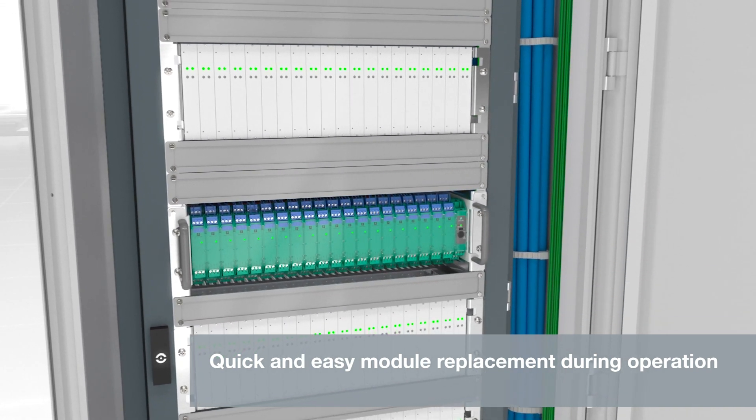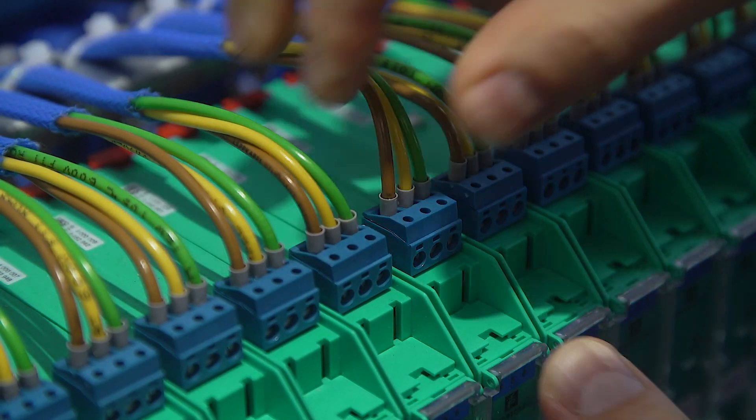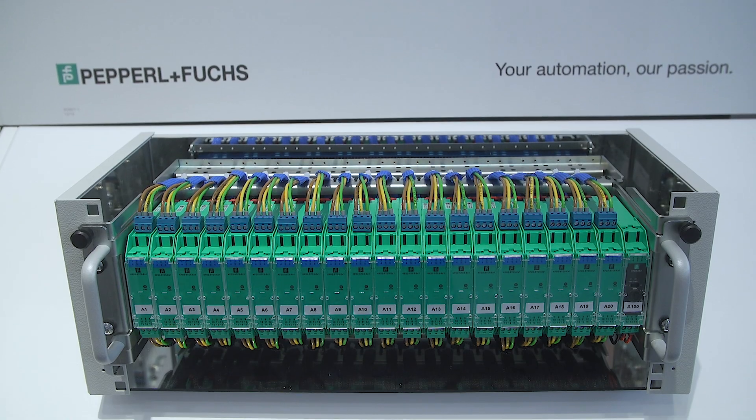The use of the rack makes it easy to replace outdated Eurocard technology with the most modern interface technology. My name is Alexander Aus, and I am Product Marketing Manager at Pepperl & Fuchs.